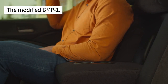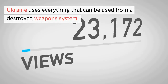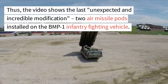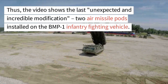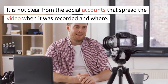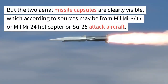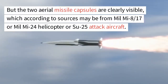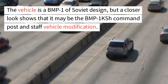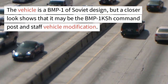The modified BMP-1: a video circulating on social media shows one of the latest custom solutions. Ukraine uses everything that can be used from a destroyed weapon system. The video shows the latest unexpected and incredible modification — two air missile pods installed on the BMP-1 infantry fighting vehicle. It is not clear from the social accounts that spread the video when it was recorded and where, but the two aerial missile capsules are clearly visible, which according to sources may be from a MIL MI-8, MIL MI-24 helicopter, or Su-25 attack aircraft. The vehicle is a BMP-1 of Soviet design, but a closer look shows it may be the BMP-1 KSH command post and staff vehicle modification.